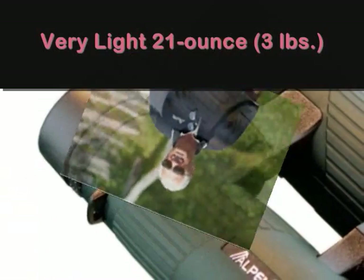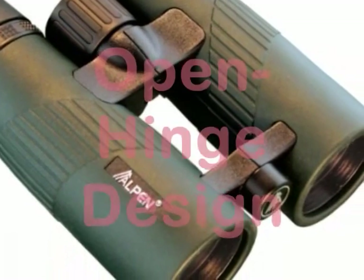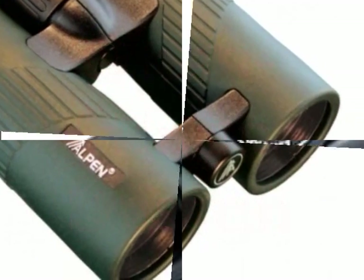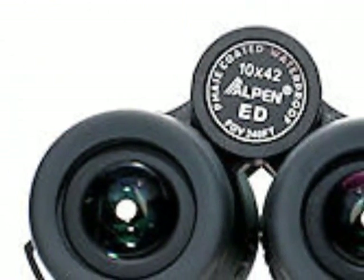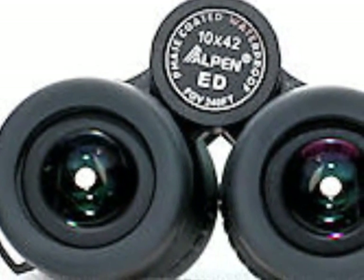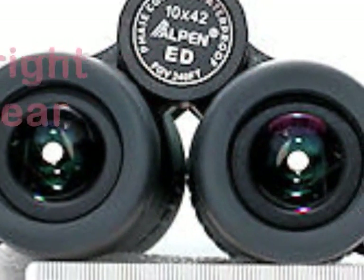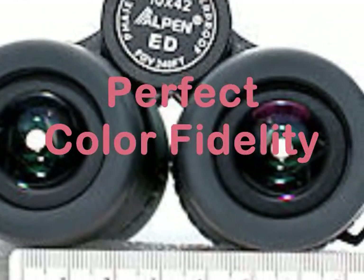The first thing he noticed was the very light 21-ounce weight of the binocular. This is due to the open hinge design of the product. As he looked through the lens, his excitement grew as the ED glass lived up to its reputation of being very bright and clear with exceptional edge-to-edge resolution. The color fidelity it displayed was perfect.